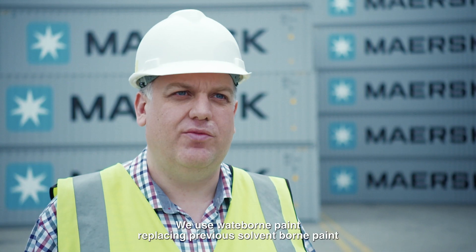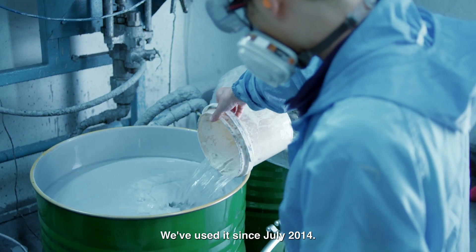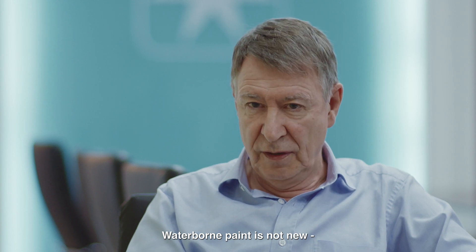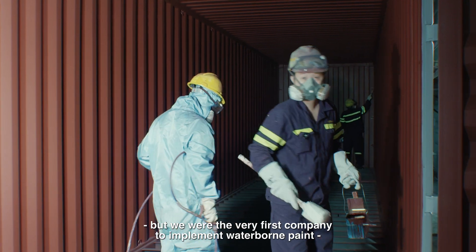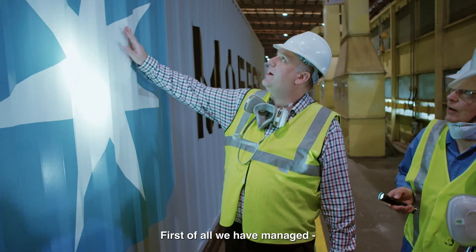We use waterborne paint replacing the previous solventborne paint. We have used waterborne paint since July 2014. Waterborne paint is not something new. However, we were the very first company to implement waterborne paint consistently, full-scale, commercially.